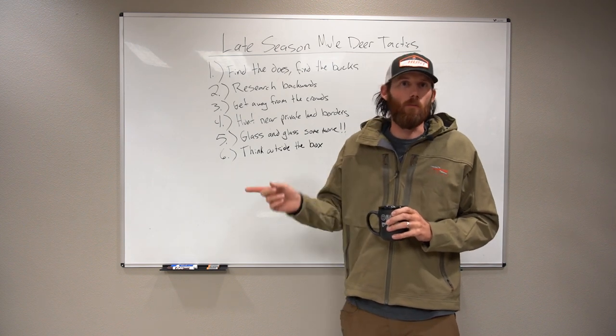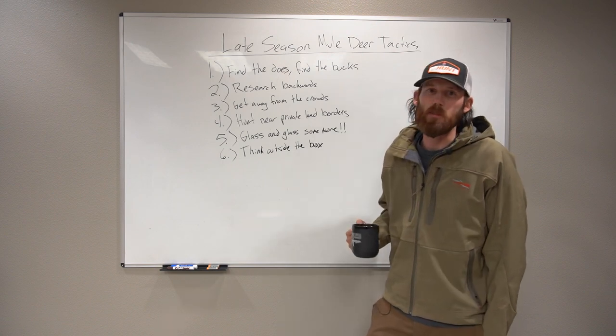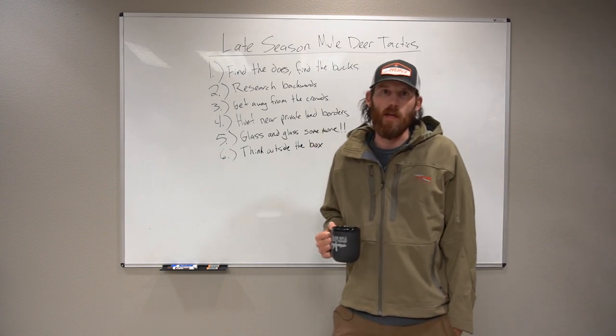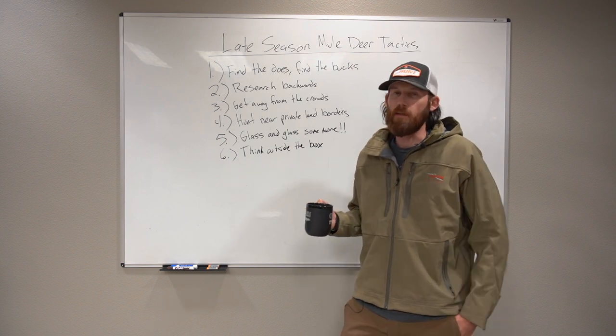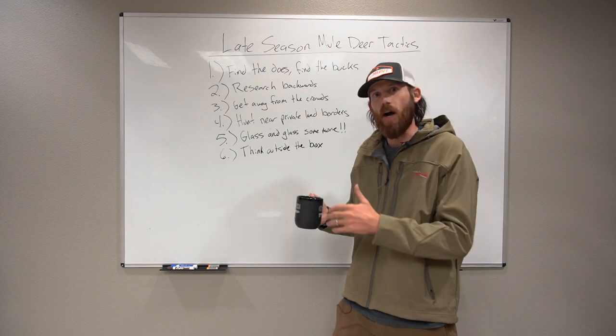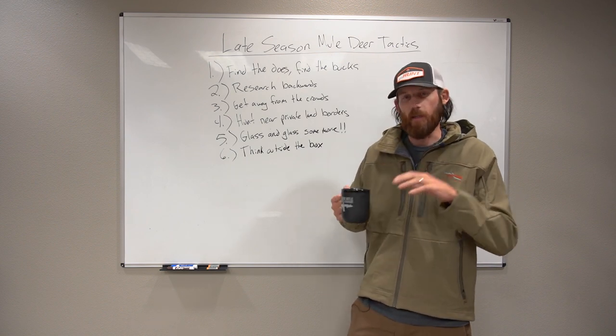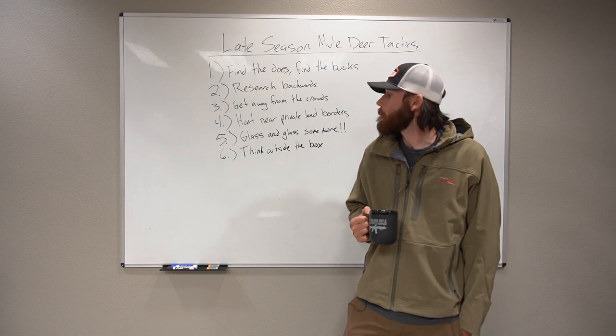Private land kind of acts as a deer sanctuary, so you're going to have a lot of deer congregating around those areas because they know they're safe. But it's the rut, and you always have bucks cruising in and out looking for does. Hunting near that border, you're always going to see bucks going back and forth, which increases your chance to see a good one.